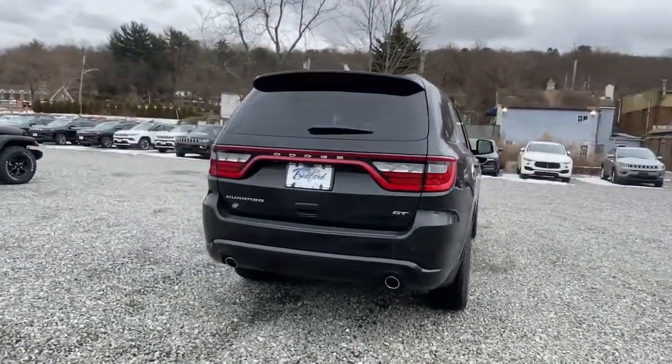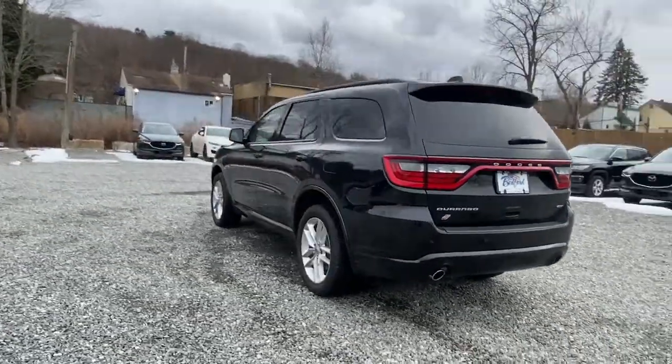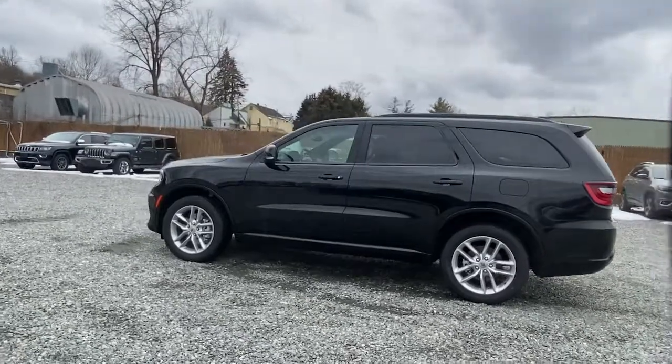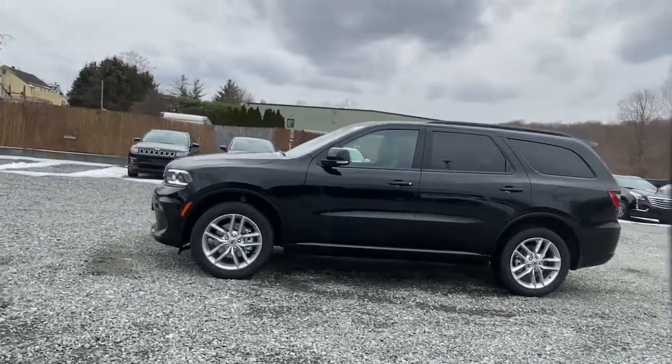These are just some of the great options this vehicle comes with: sun/moonroof, navigation system, keyless entry, backup camera, power liftgate, fog lamps, electronic stability control, third row seat, universal garage door opener, and trip computer.